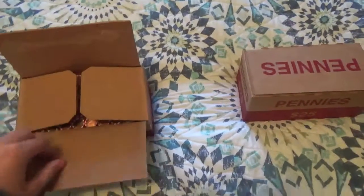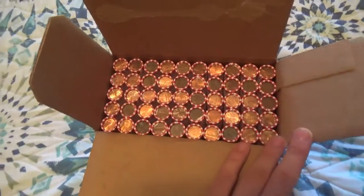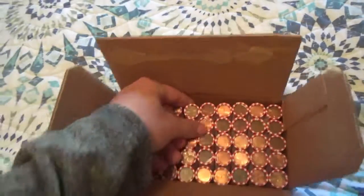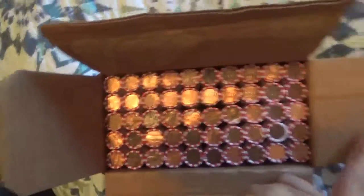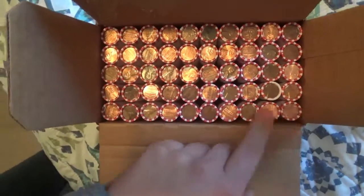Welcome back guys. I have $50 worth of pennies today that I'm going to go through. I've already checked this box just to make sure it was circulated, and I did see one ender — it's a Canadian. I haven't checked the other box, so let's go ahead and look at it. These are circulated as well, so let's just get on with it.